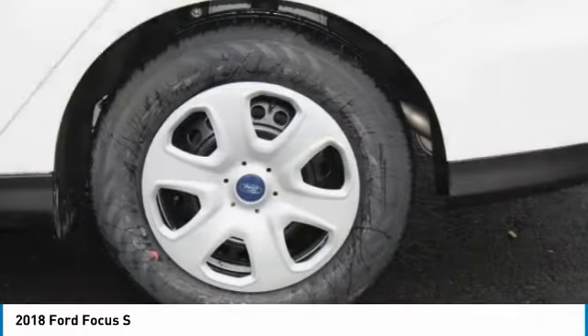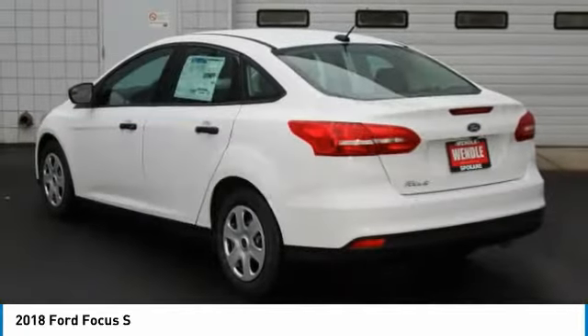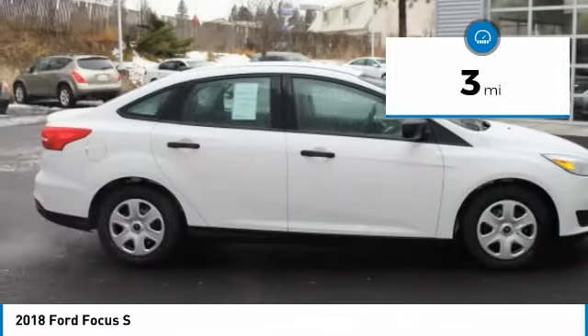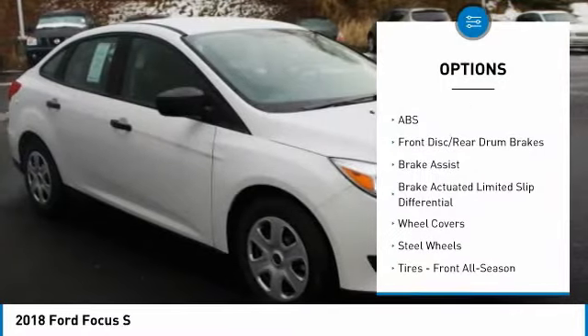This 2018 Ford Focus S is Oxford White with a charcoal black interior. This Ford Focus S comes with great features including backup camera, Bluetooth, automatic headlights, keyless entry, and tire pressure monitors.